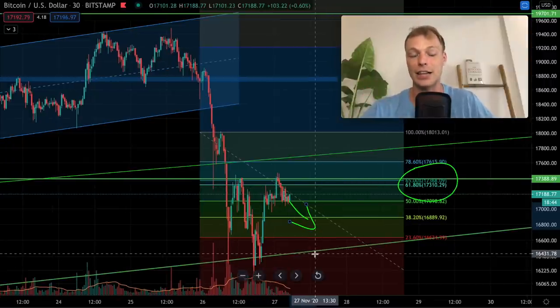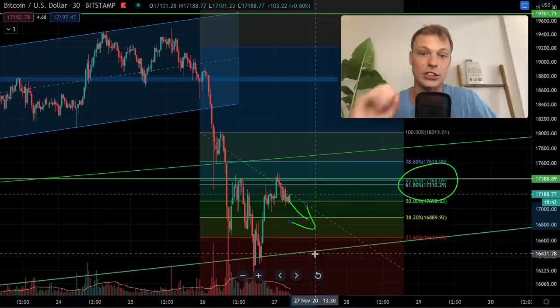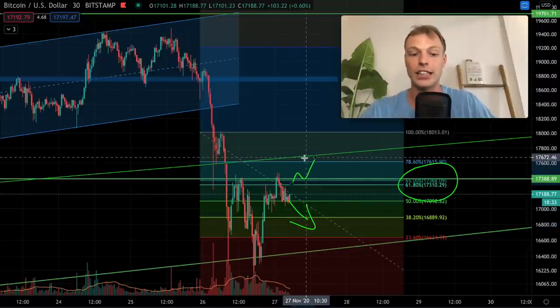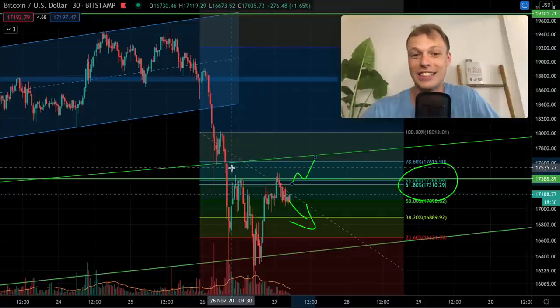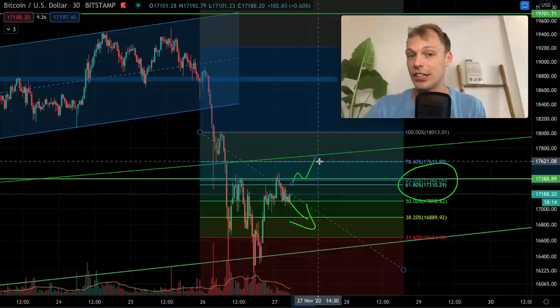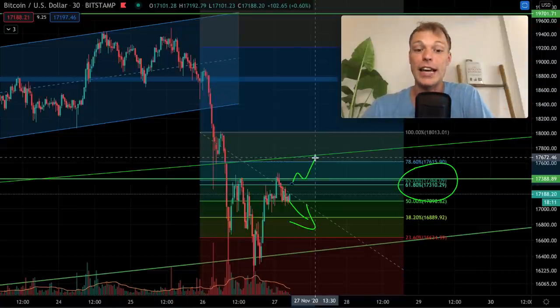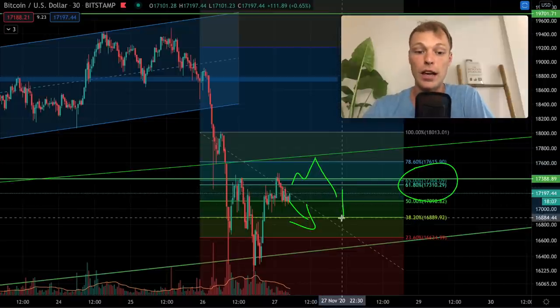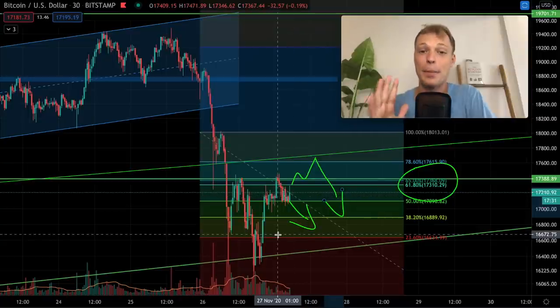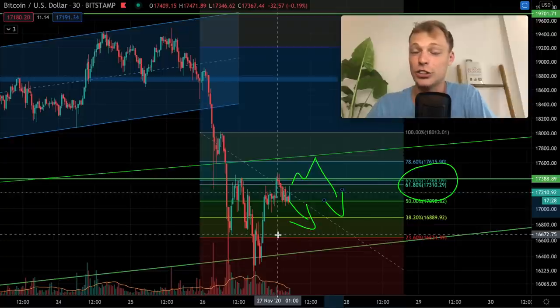I'm watching whether Bitcoin gets rejected from the golden ratio for a continuation to the downside — with the next level to break being $16,500 to $16,400. If Bitcoin can break above the neckline and find support there, I'm then watching the $17,600 level — which, with the trend line increasing, is now closer to $17,700 resistance. A rejection from $17,700 could still mean lower levels. But if Bitcoin breaks back above $17,700, it definitely starts looking more bullish.